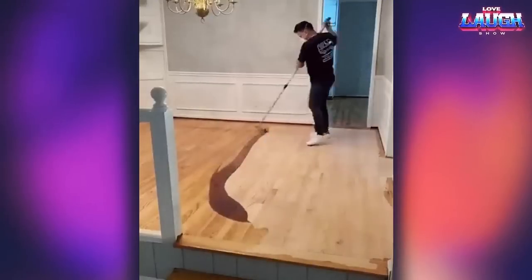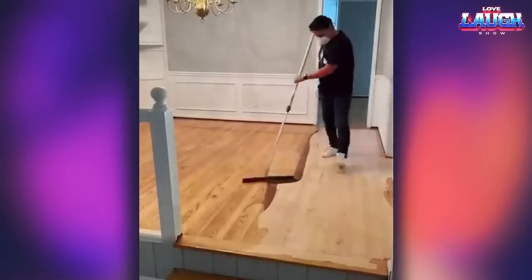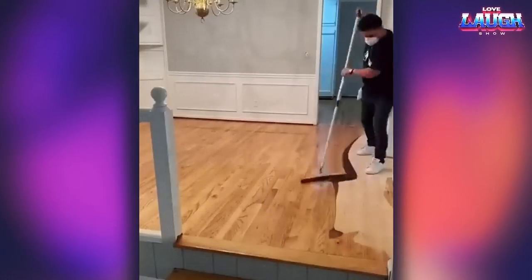Look at how masterful this worker is at varnishing wood floors. Not a single extra drop is left behind.